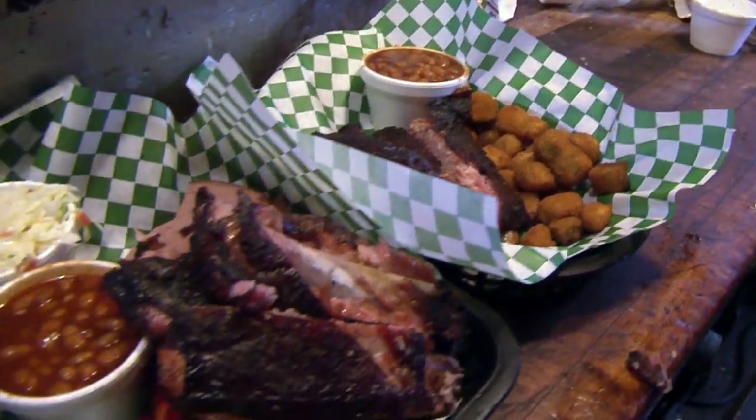Regulars get here about once a week — because they love it: the sauce, the ribs. The menu features ribs, beef, hot links, and bologna, along with bean slaw, potato salad, and macaroni.